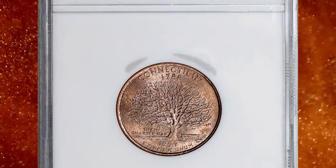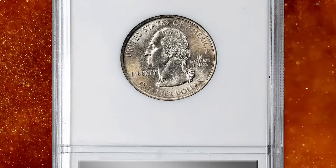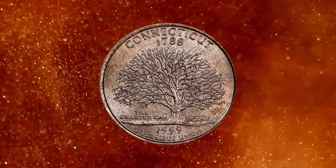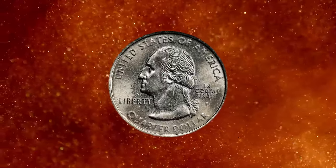1999-P Connecticut State Quarter, graded Mint State 63 by NGC. An awesome mint error coin recently sold at Stacks Bowers. This rusty toning on the reverse is a result of a mint error — the copper-nickel clad layer is absent on the reverse.